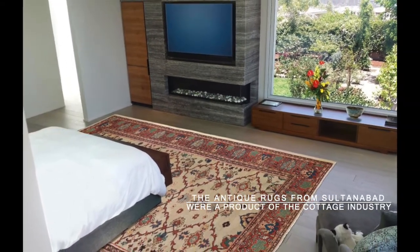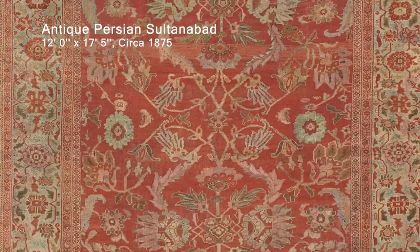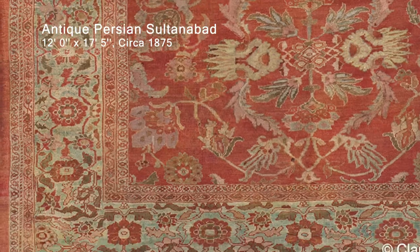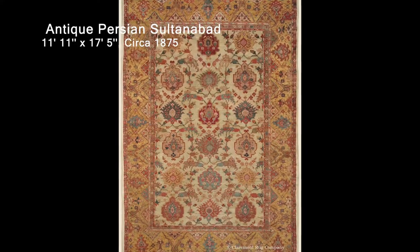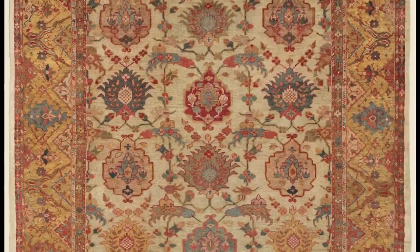The antique rugs from Sultanabad were a product of the cottage industry in and around this west-central Persian town. They usually use a moderate weave and a somewhat thicker pile, similar to nomadic and tribal rugs. Their recognition is approaching that of the highly reputed and more finely knotted Farahan and Sarukh Persian carpet styles from this same Iraq district.